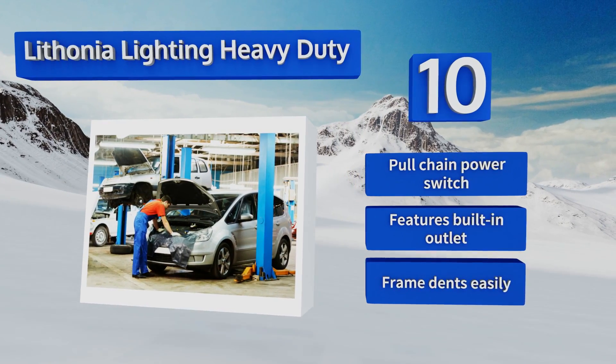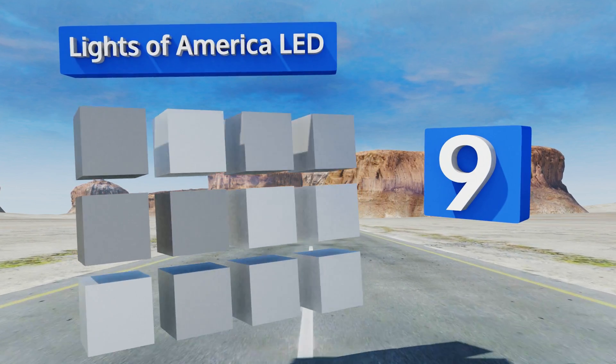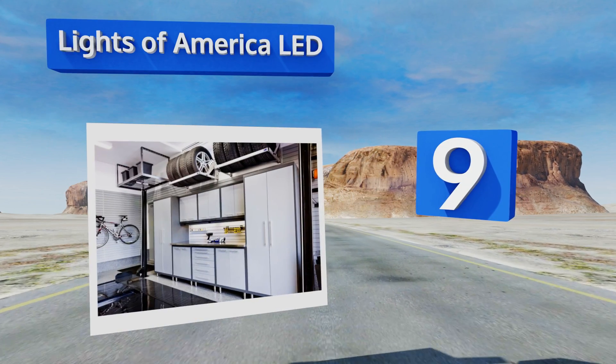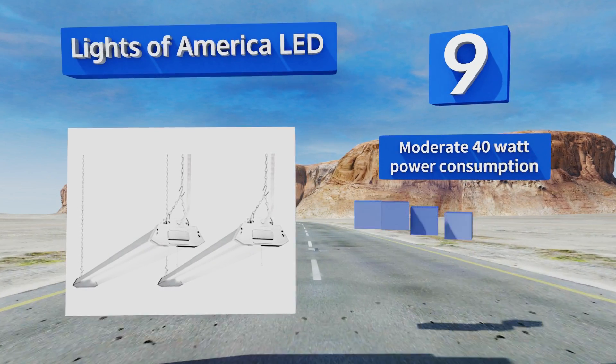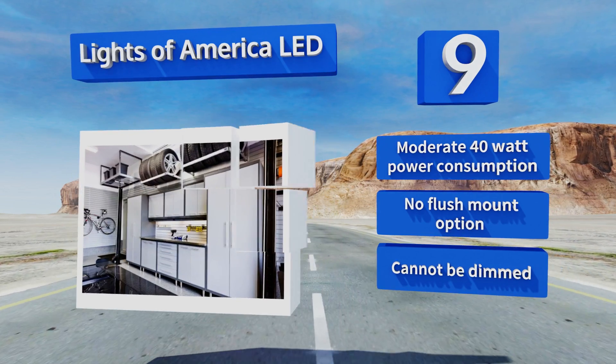At number nine, this two-pack of Lights of America LEDs will be all you need for most residential garages or smaller workspaces like the bay of an auto body facility or maintenance supply building. The frames are made of lightweight but solid aluminum. They have a moderate 40-watt power consumption, but there's no flush mount option and they can't be dimmed.